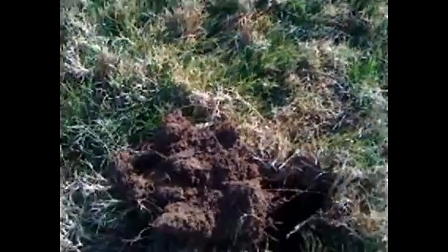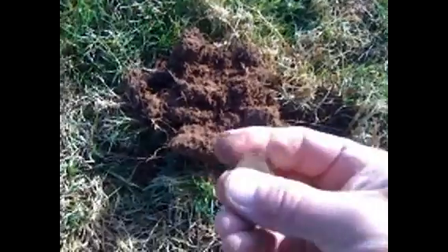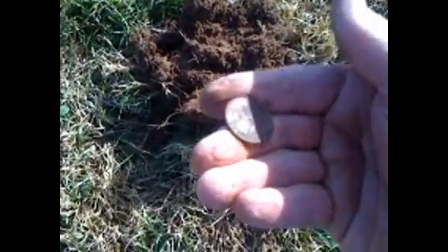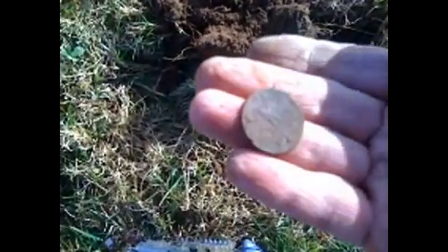I'm out here in the middle of no man's land on this little bank, found a few quarters and stuff. Found another quarter right here — this one's a little bit older. 1983. I guess people probably sit down there and take a break or whatever. Anyway, 1983 quarter — money in the bank.